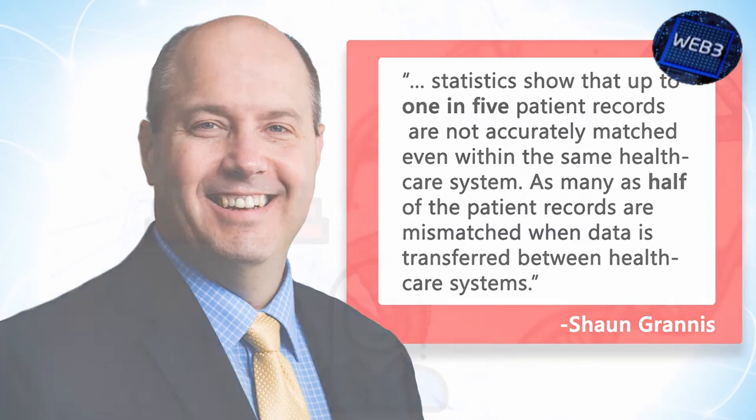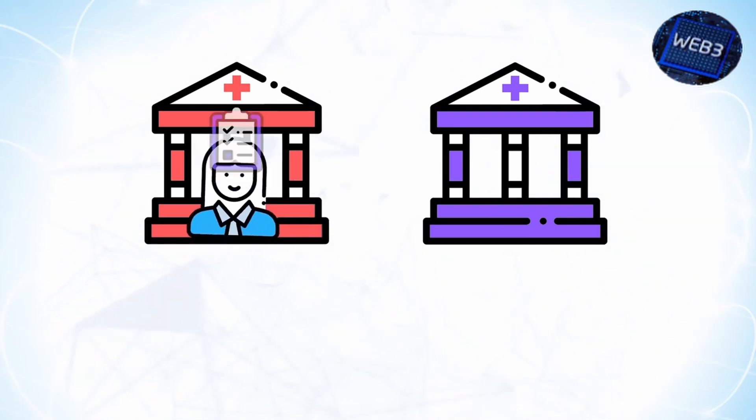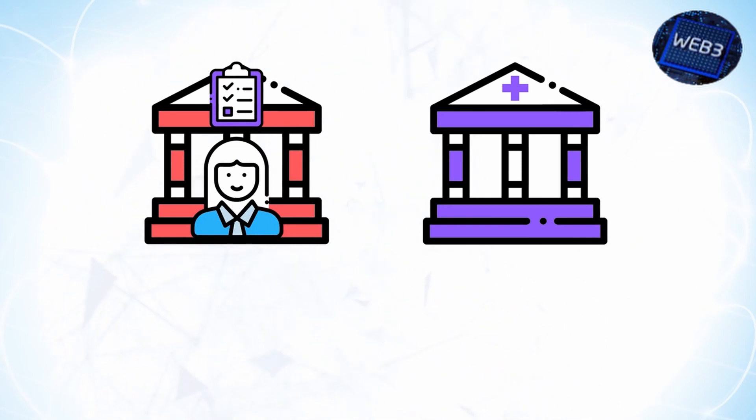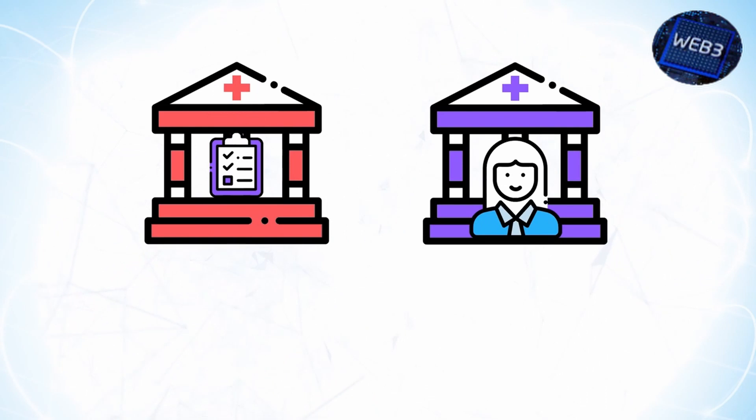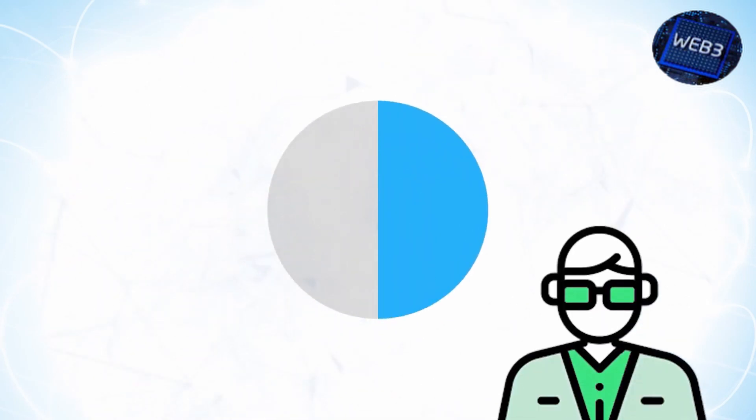The next major issue is information blocking. In the healthcare industry, information blocking means imposing unreasonable constraints on the exchange of patient information. Blocking takes place because of policies that prevent sharing, as well as practices that make sharing impractical. The reason is straightforward: hospitals don't want to lose out on patients. 50% of health information exchange professionals have reportedly engaged with health-based IT companies participating in information blocking, and 25% said that hospitals and health systems themselves are guilty of this practice.